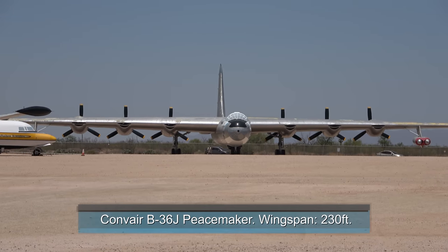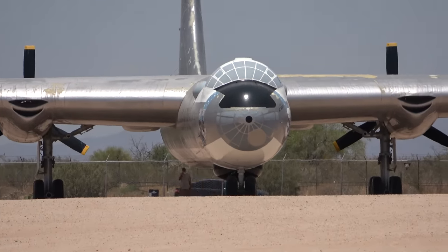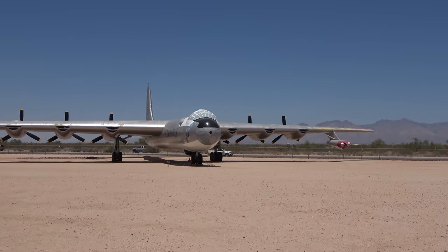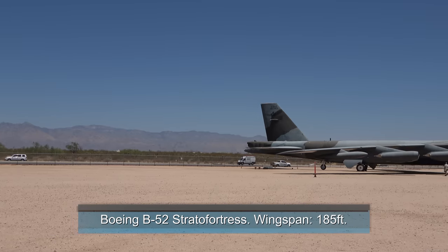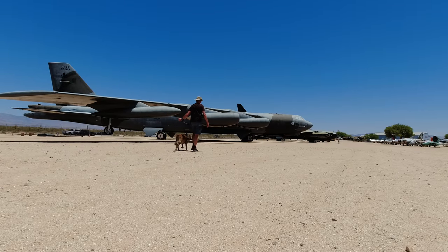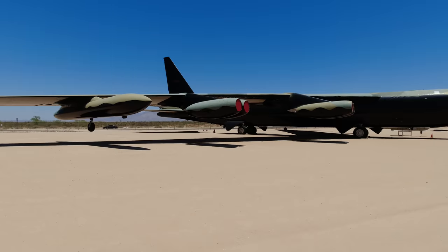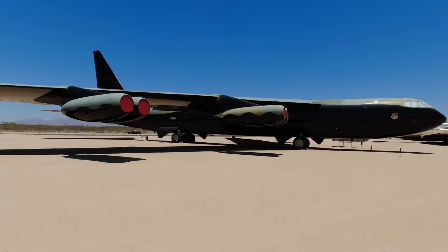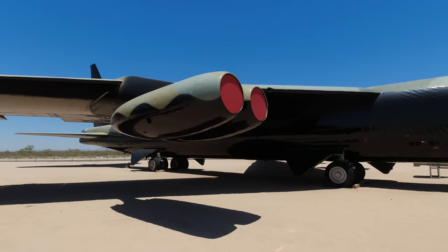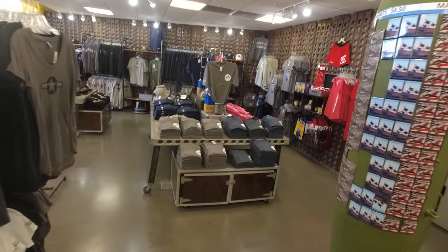This could be a B-36 bomber from the 50s. They used to fly out of El Paso back in the day — if I'm not mistaken, one crashed into the Franklin Mountains in El Paso and there's still some wreckage up there. And right next to it there are a couple of B-52s. Massive engines — eight of them. Oh, and this is the museum store — pretty nice.